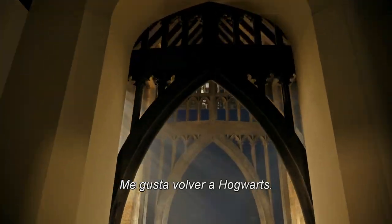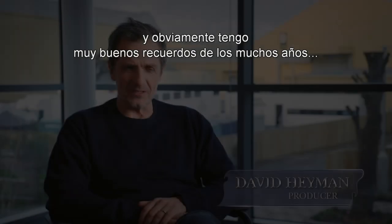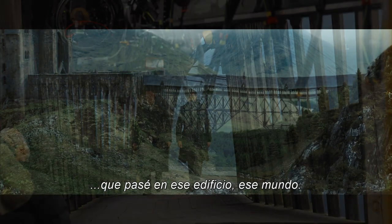I enjoy going back to Hogwarts. We haven't been there in a while. I obviously have such fond memories of my many years inhabiting that building, that world.